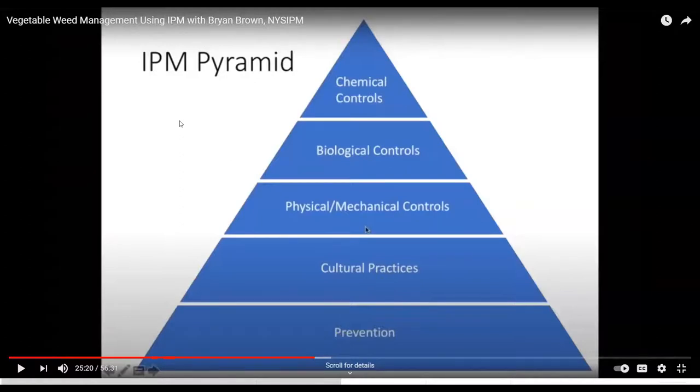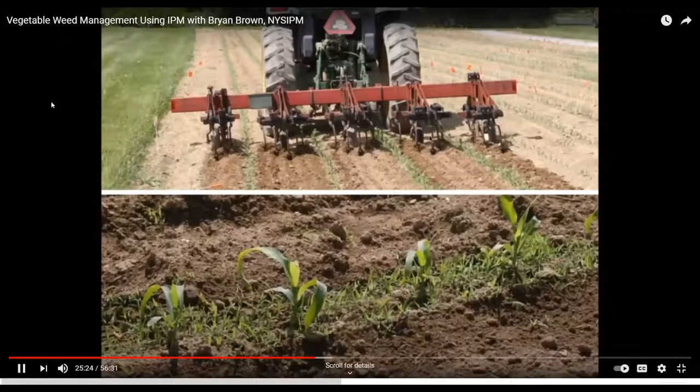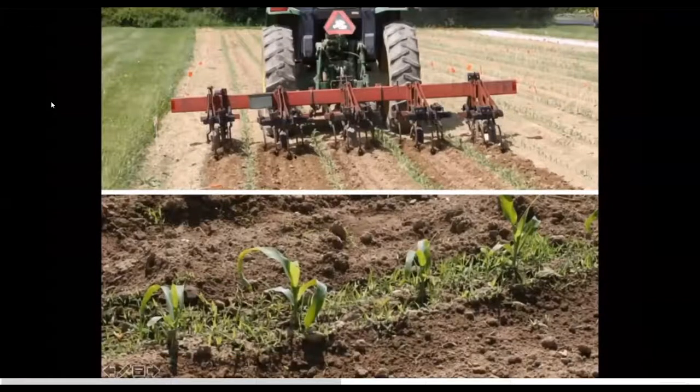We'll keep going then. I'm primarily going to talk about cultivation. Cultivation can be really effective between crop rows — you can drag just about any piece of metal between the crop rows and kill weeds. But it's a lot harder to kill weeds in that crop row with cultivation. This is an area where I've done a fair amount of work.